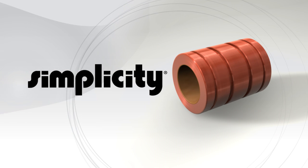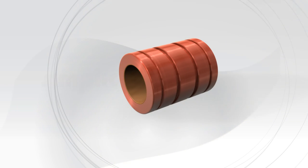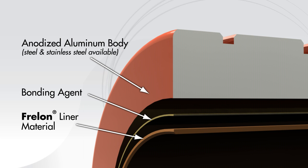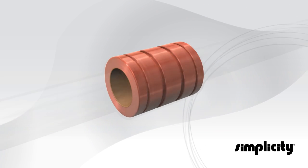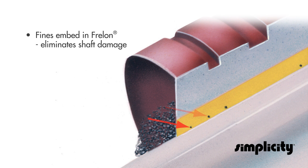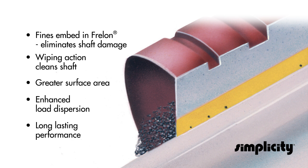It began over 30 years ago with the introduction of the Simplicity Linear bearing. A proprietary bonding process was developed to take the self-lubricating ability of Frelon, a PTFE base liner, and combine it with the strength of a metal backing. The result is a problem solver that replaces traditional linear ball bearings. With no metal-to-metal contact and no rolling elements, the self-lubricating Simplicity bearings dampen vibration, require no added grease or oil, and are a designer's first choice for consistent smooth operation.